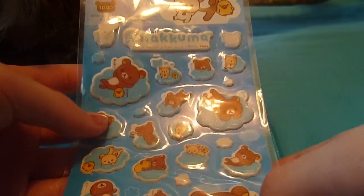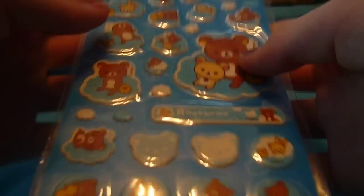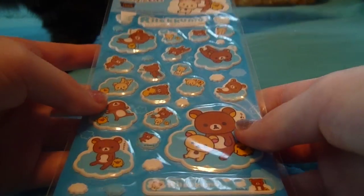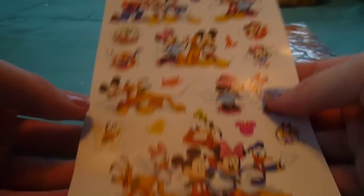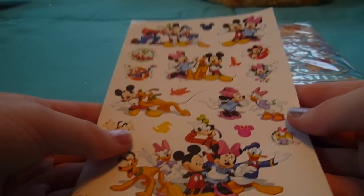Oh my gosh, she sent me this super adorable sheet of Rilakkuma stickers and I've always wanted Rilakkuma stickers, so thank you so much. The next thing she sent me is this cute sheet of Disney stickers which I'm in absolute love with right now. These are so adorable.